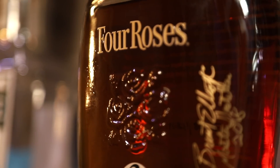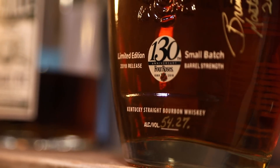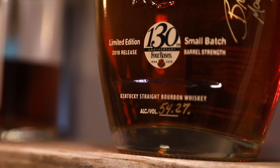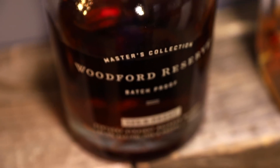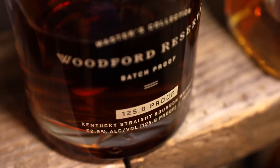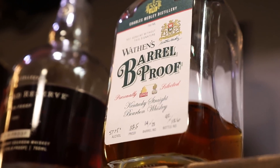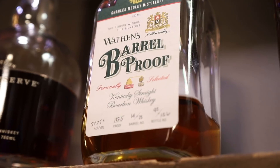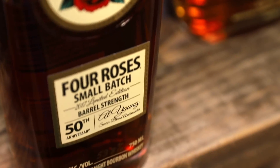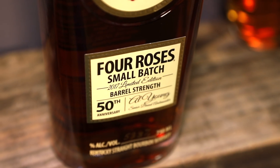We have Four Roses 2018 Limited Edition Small Batch Barrel Strength 130th Anniversary at 108.54. That is a mouthful. Then we have Woodford Reserve Master's Collection Batch Proof at 125.8, Wathens Barrel Proof at 115.5, and finally Four Roses Al Young 2017 Limited Edition Small Batch 50th Anniversary Barrel Strength at 107.6.